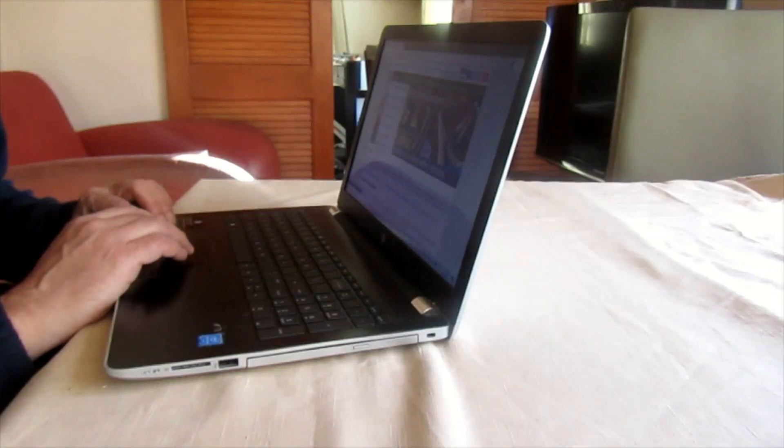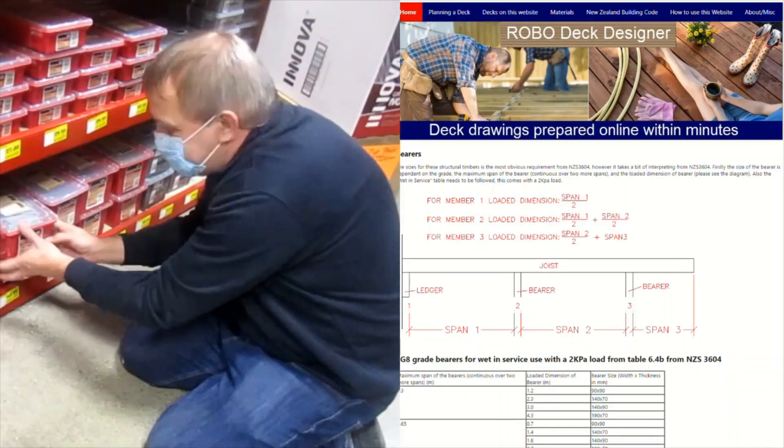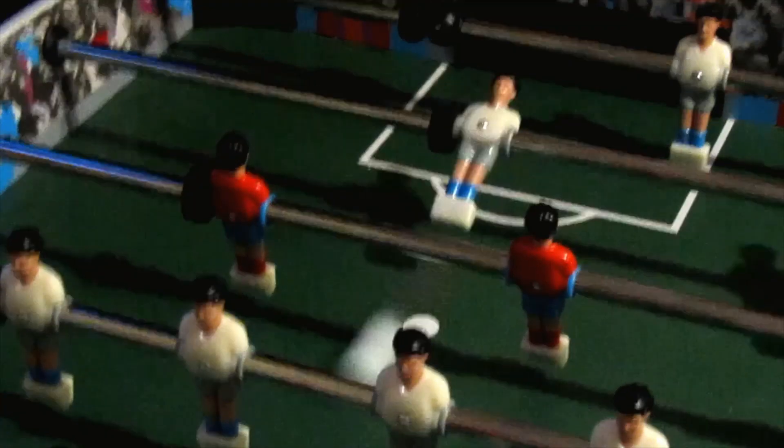This video is one of many on the Robodeck Designer YouTube channel. I'm Paul, and this channel is all about helping you navigate the difficult New Zealand building code regulations. I will let you know about little-known clauses and design considerations that can prevent you from making mistakes and getting it right first time.